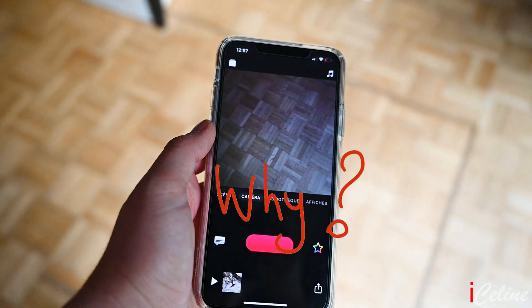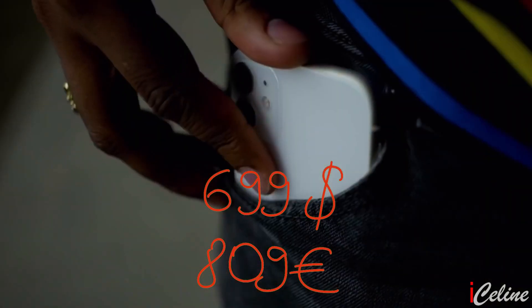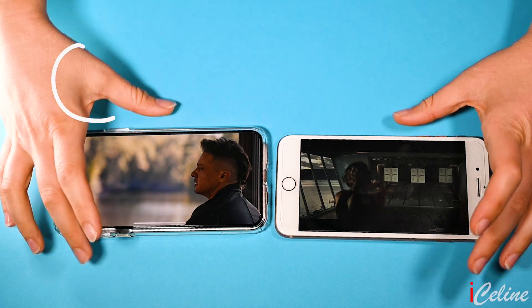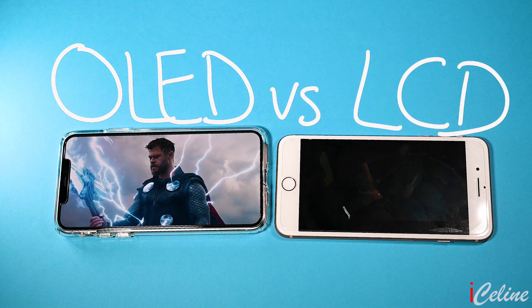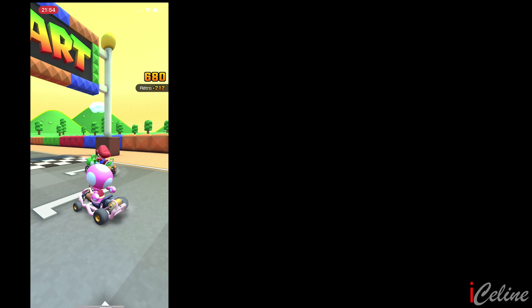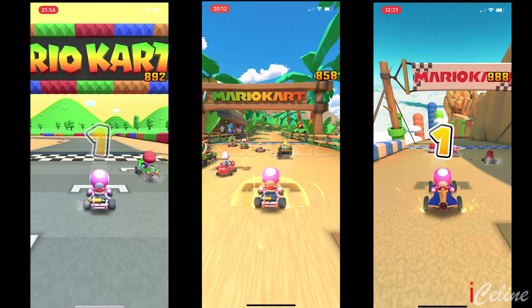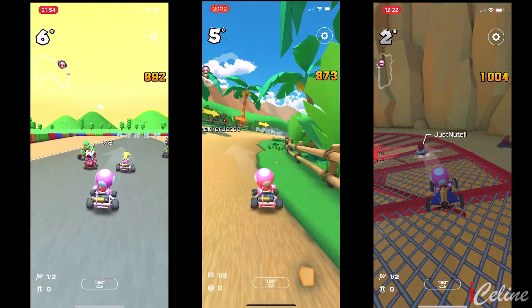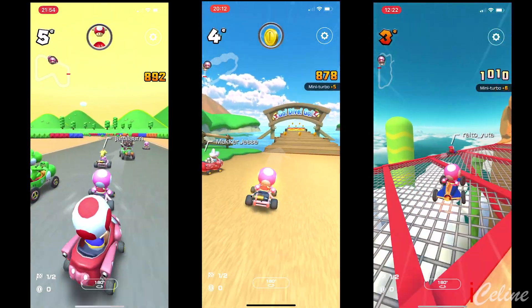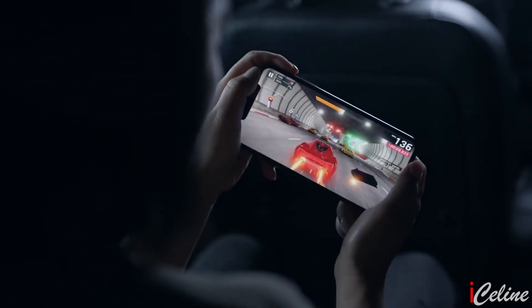Why the iPhone 11 Pro Max? While the iPhone 11 at $699 or €809 is a great value and will satisfy a lot of buyers, I wanted to have the dynamic OLED display compared to the iPhone 11's LCD screen. You will love the high precision display calibration and color accuracy. I never liked playing video games on my phone because of the poor quality compared to a console, but with the iPhone 11 Pro Max it's incredible.